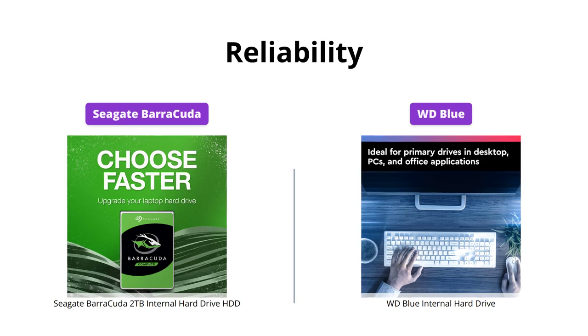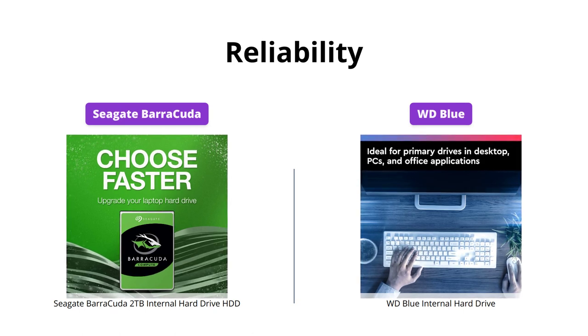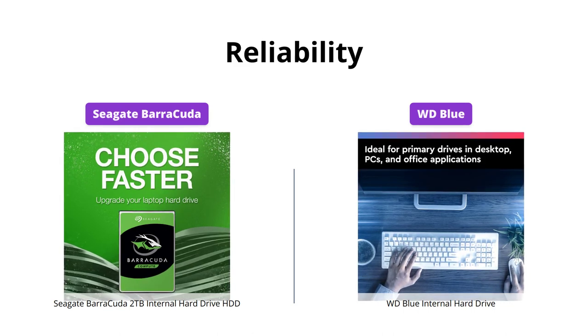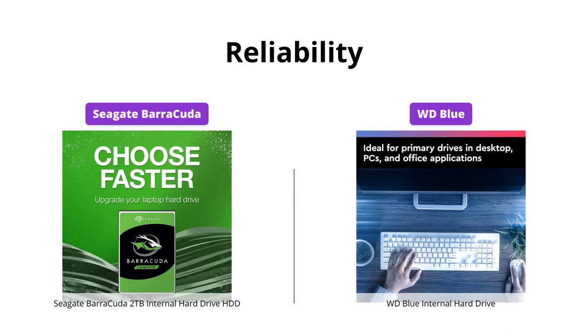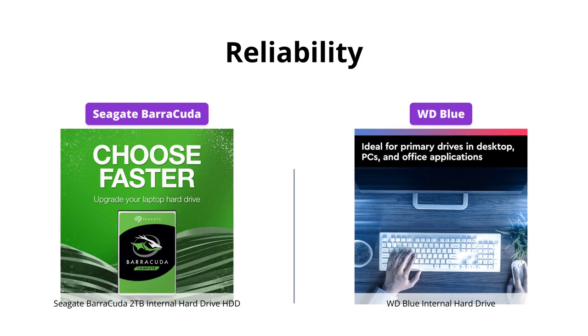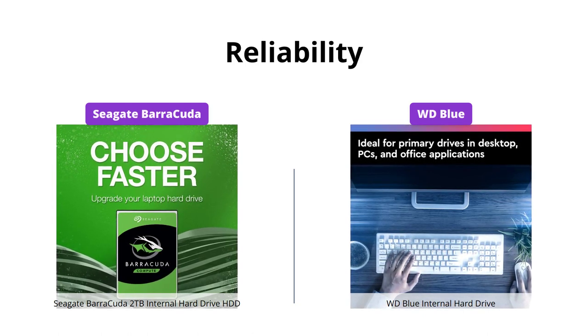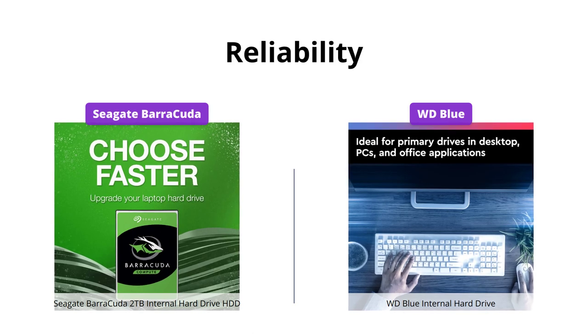When it comes to reliability, both the Seagate Barracuda and the WD Blue have a great track record. The Barracuda has the proven reliability of being backed by 20 years of innovation, while the WD Blue is known for its quality and reliability. So you can be confident in either choice.